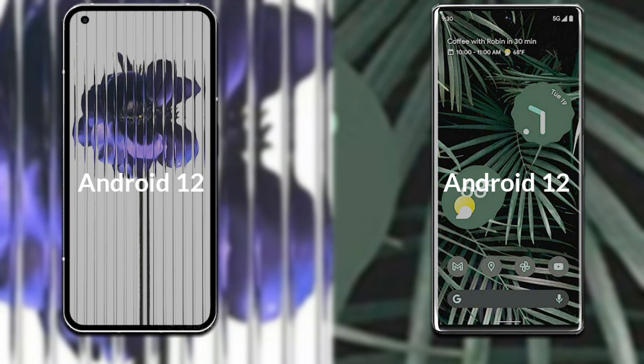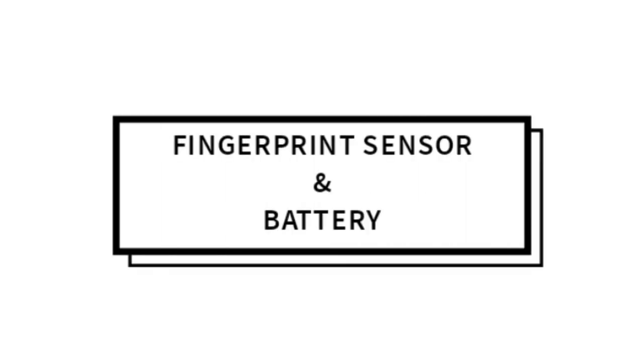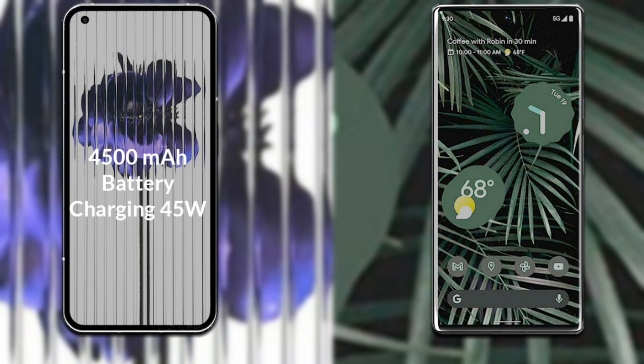Let's talk about the operating system — both phones run on Android 12. Now for the battery: Nothing Phone 1 has a 4500mAh battery with support for 45W fast charging. Google Pixel 6 Pro has a 5003mAh battery with support for 30W fast charging.